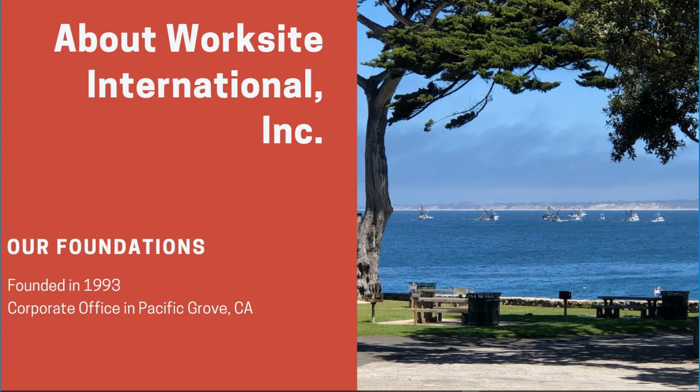Worksite International was founded in 1993. Our corporate office is in beautiful Pacific Grove, California, right on the Monterey Bay, and we love it here, so come visit.